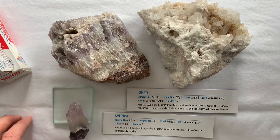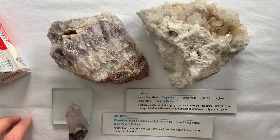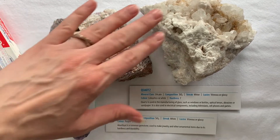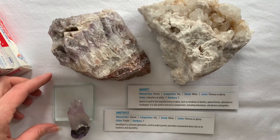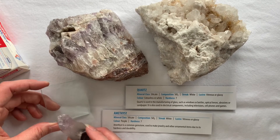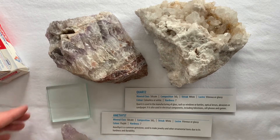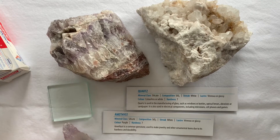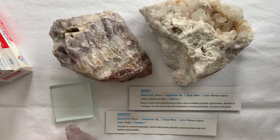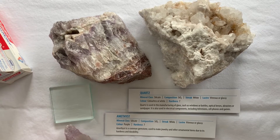Quartz is a silicate and a common rock-forming mineral. We have two colored varieties here — the purple variety is known as amethyst, and this white version. Quartz is used for the manufacturing of glass, such as in windows or bottles, optical lenses, abrasives, and even sandpaper. It's also important in electrical components, including in your television, cell phones, and video games.